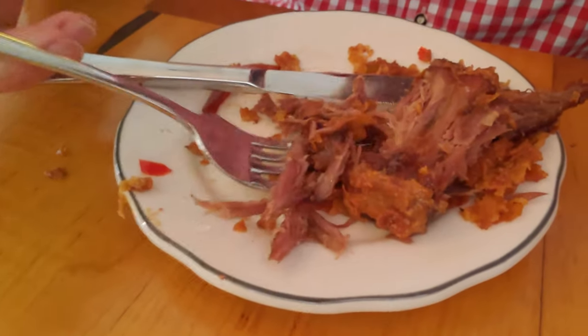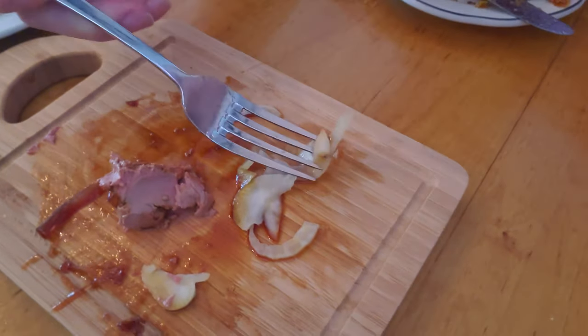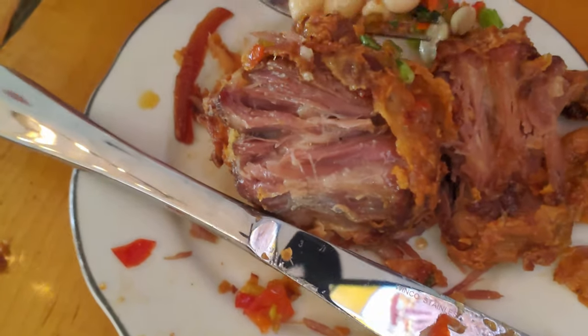And how's that turkey neck? Turkey neck's tasty as well. We haven't tried the boudin balls yet, but I can't wait to get some of that Creole mustard — Creole mustard is the best mustard. I'm going to save the other turkey neck for you, brother. And I'm going to try one of these boudin balls.